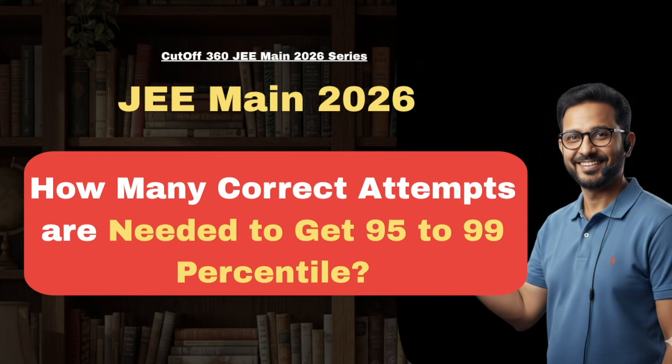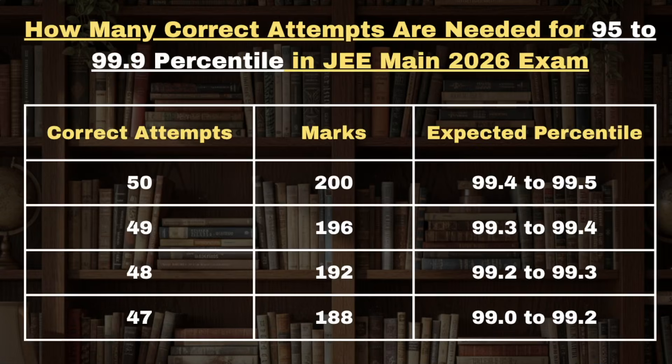Hello JEE friends, welcome back to Cutoff 360. In this video we are going to discuss in detail about how many correct attempts are needed to get a percentile range between 95 to 99. We'll be giving a detailed analysis on how many 100% correct attempts are needed along with the marks and expected percentile. Stay tuned till the end of this video. Also don't forget to like and subscribe the channel for future updates on more JEE and other statewide engineering exams.